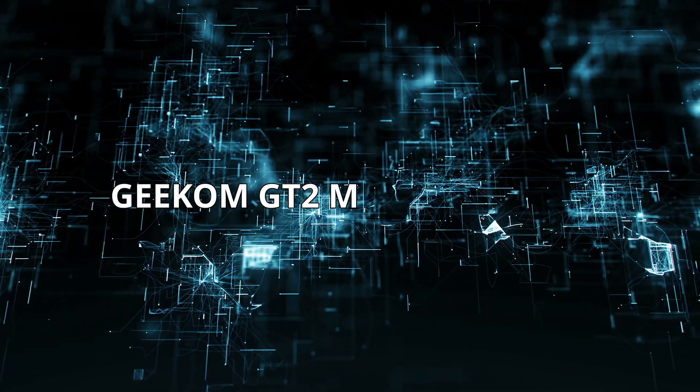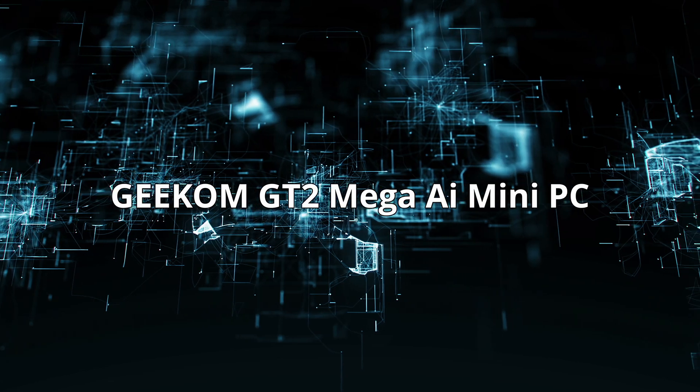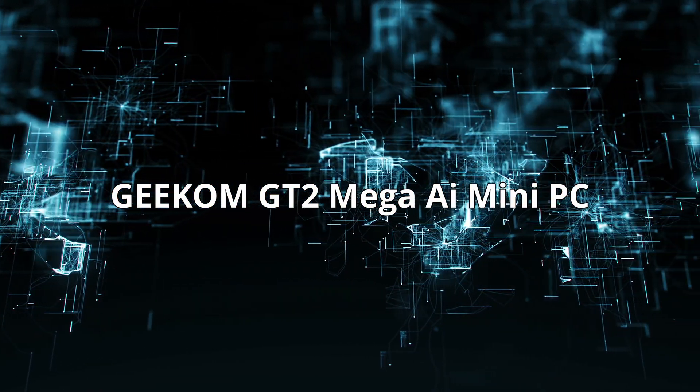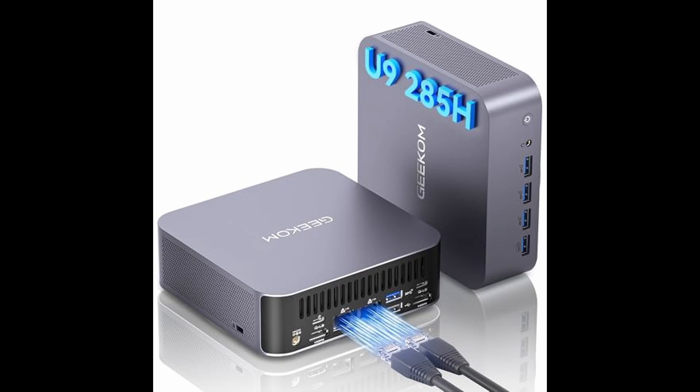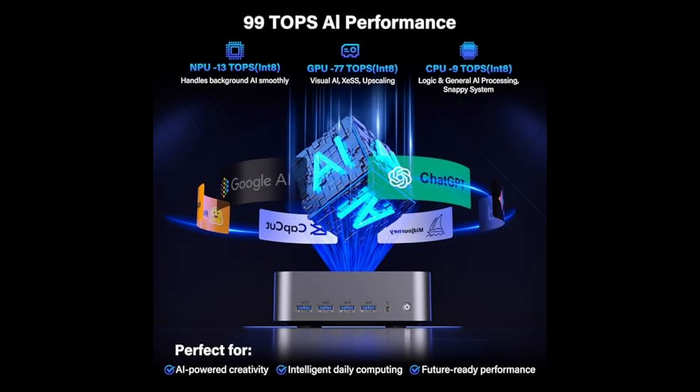Today I am reviewing the Geekam GT 2 Mega AI Mini PC. If at any time you'd like to explore this product for yourself and grab it at a great price, be sure to check the links below the video. If you've been looking for a truly next-generation mini PC that merges raw power, AI intelligence, and advanced connectivity, the Geekam GT 2 Mega AI Mini PC is one of the most exciting releases of 2025.